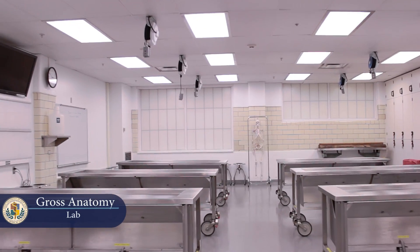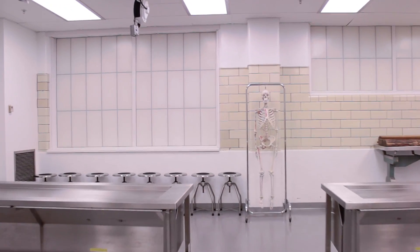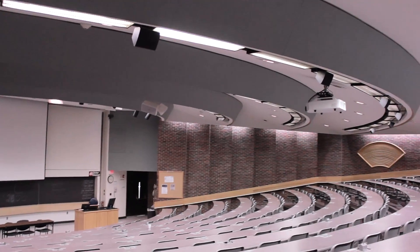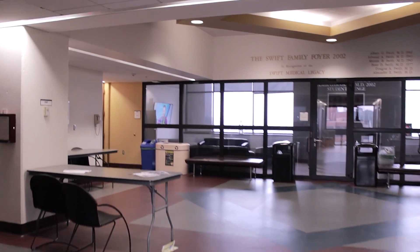We've made it to the ninth floor where everything pretty much happens. We've got one of the lecture halls, the cafeteria with an amazing view, and a nice student lounge. Let's check it out.